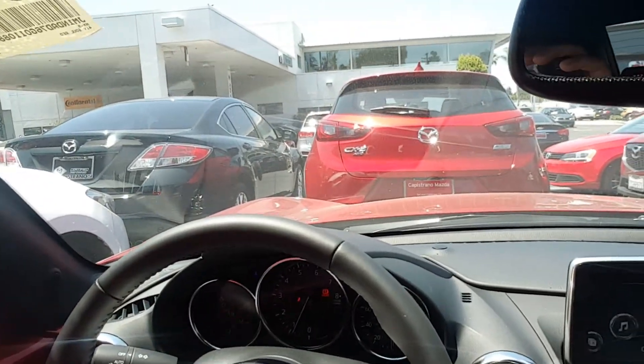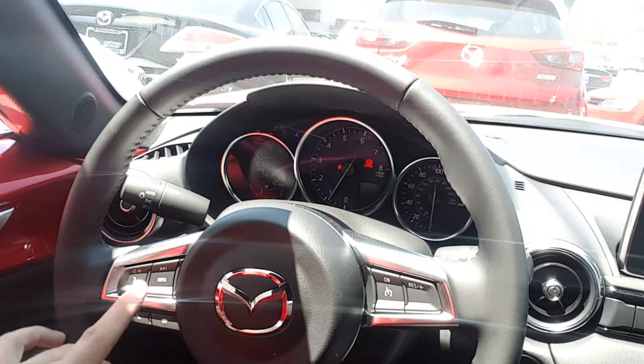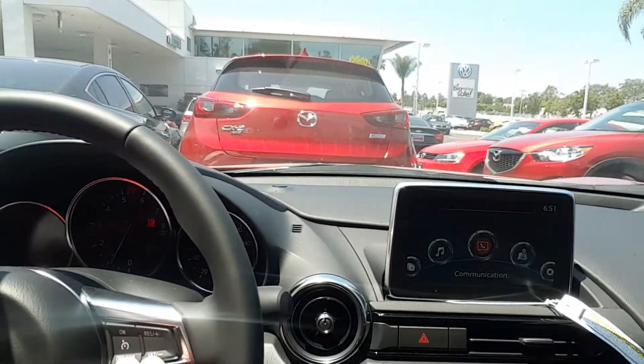Please take a look at the steering wheel — you have a leather wrap steering wheel with controls for Bluetooth, radio, voice control, and phone. On the other side you have cruise control.